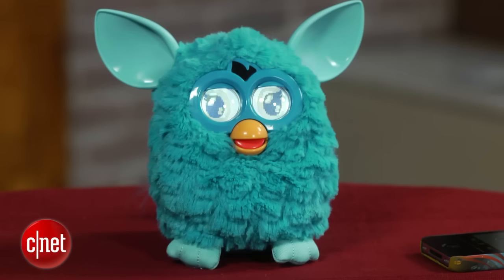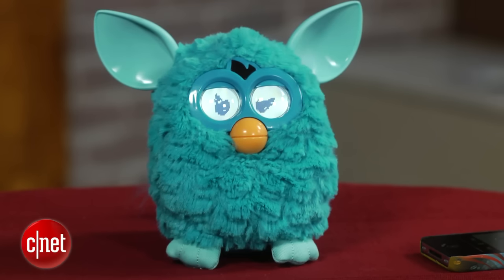As you can see, sometimes it rolls over — it has a mind of its own — and there's no off switch on the Furby, which was always a positive and negative depending on who used it. It's definitely something you have to take care of, or it seems like you're taking care of.